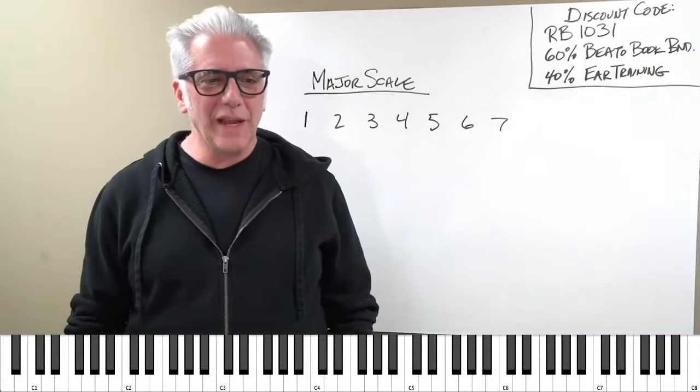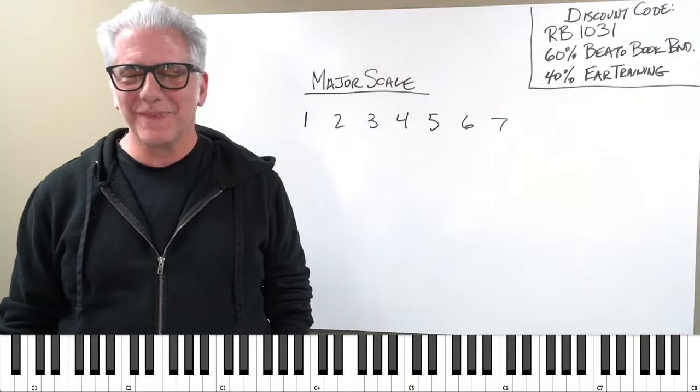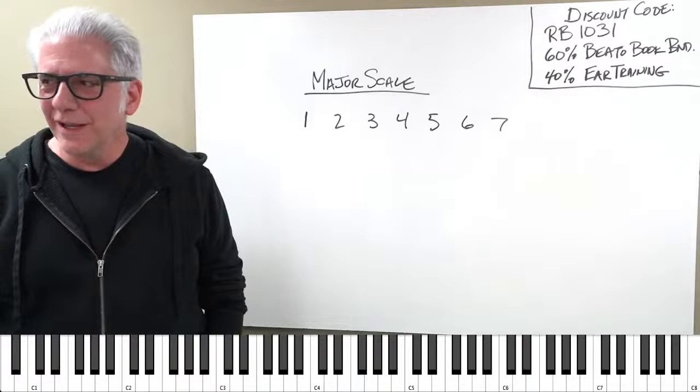This is actually going to be a really fun live stream. The title of today is 'The Decline of the Musical Instrument,' and it actually stems from a conversation I had this morning with Aaron and then Billy talking about this.